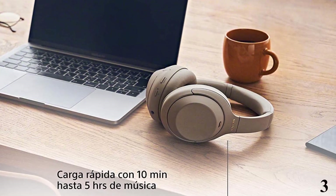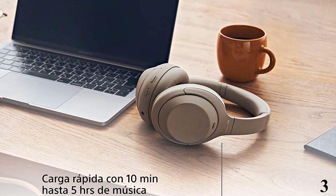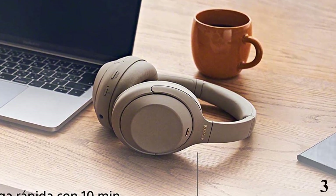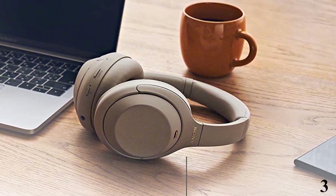Number 3: Sony WH-1000XM4 Wireless. Now you can get it at around $315. The Sony WH-1000XM4 delivers great noise canceling and amazing sound quality in a lightweight, comfortable design.